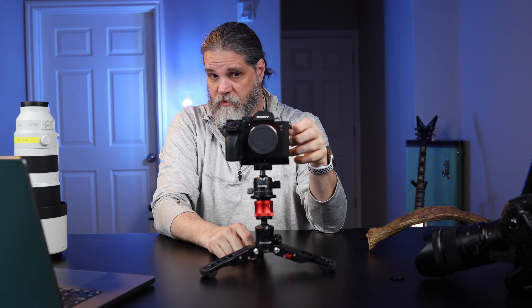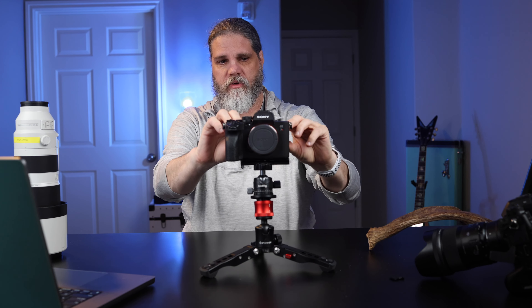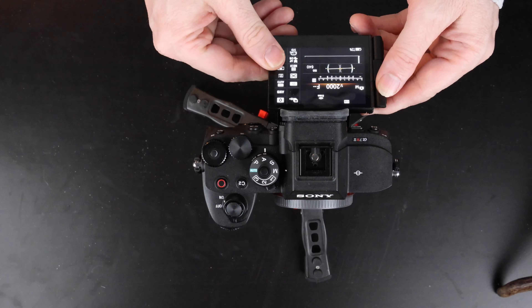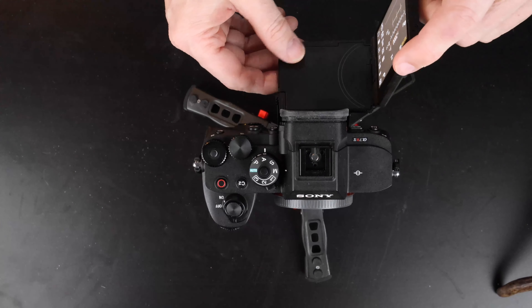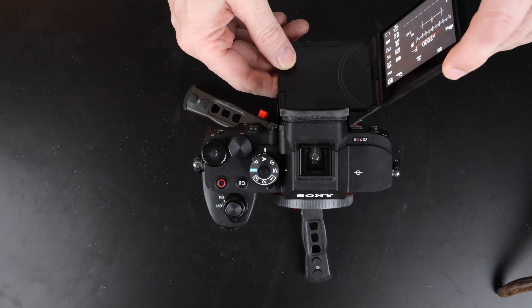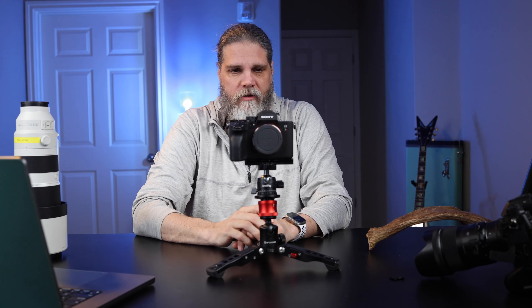The LCD articulating screen is phenomenal — one of the best I've worked with. Like older Sonys and Nikons, you can angle it up and down, but you can also pull it away from the camera and swivel it like a Canon, giving you a ton of variability in angles. You can look at yourself, look straight up, straight down, put it right against the body — you can really go nuts with this screen.